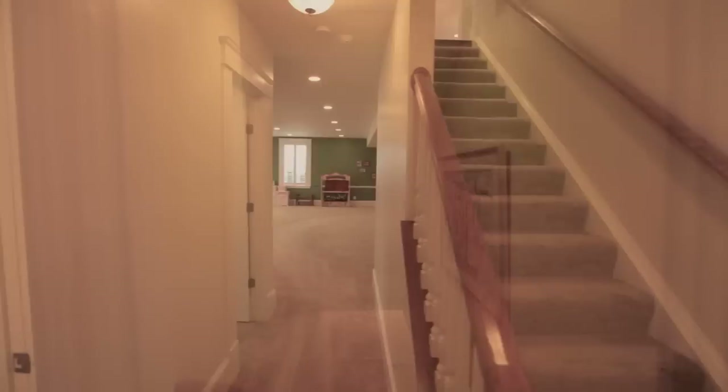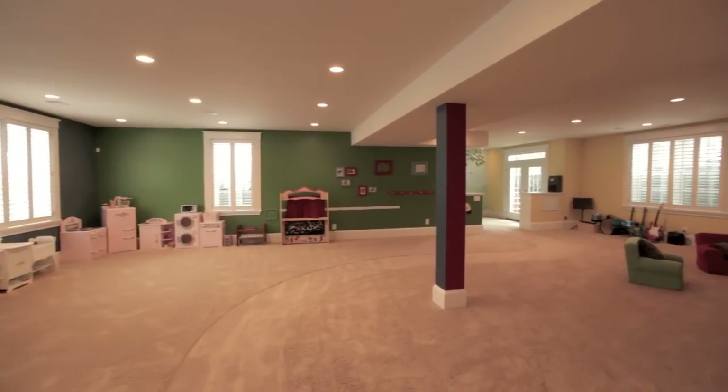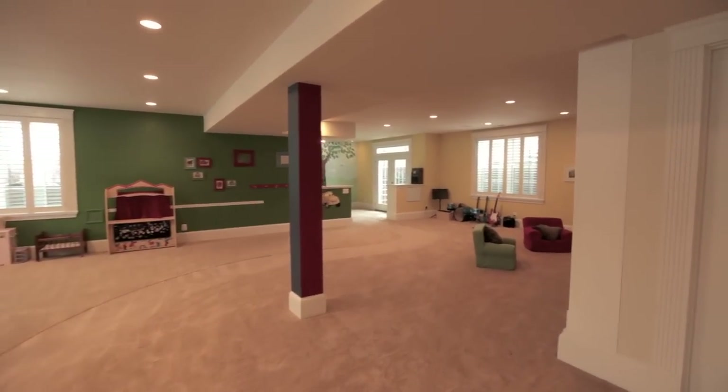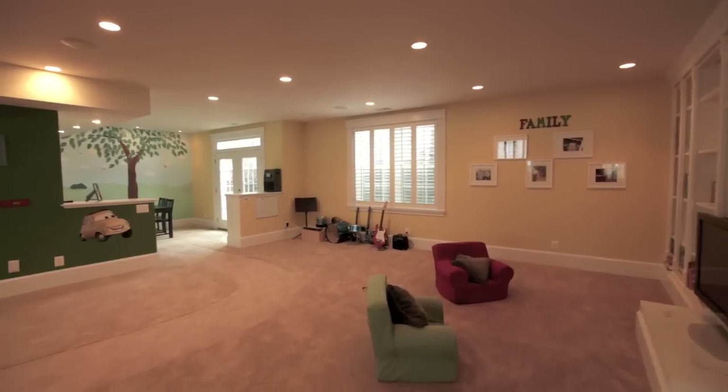The home's lower level serves as an impressive living space in its own right, featuring an abundantly spacious rec room, a full bath, and exercise room or additional bedroom.